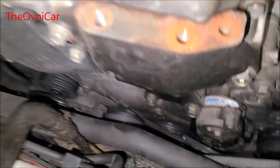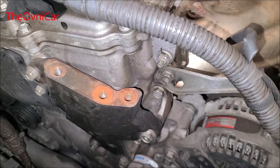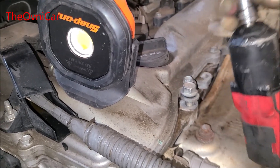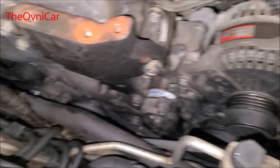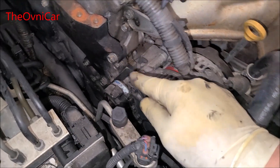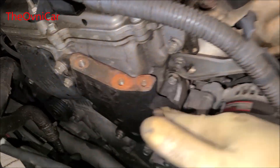Chatos, ya quitamos el soporte. Este fue un dado 14 para todos estos tornillos. Ya tenemos mayor visión. Ahora vamos a remover el primer tensor. El gato ya está puesto en el oil pan del motor, o sea en el cárter. Podemos subir o bajar el gato dependiendo nuestra necesidad.